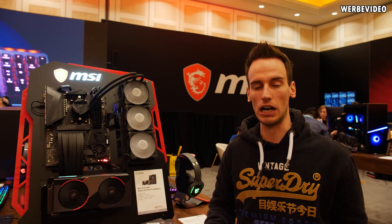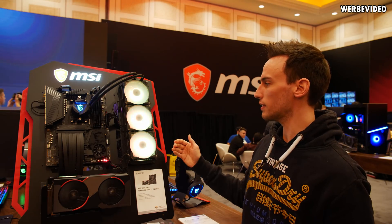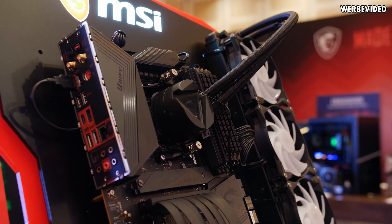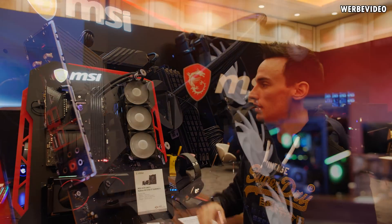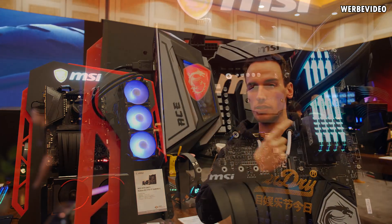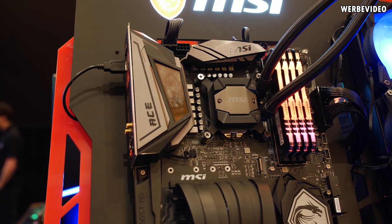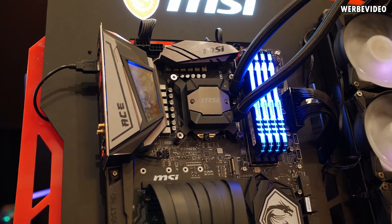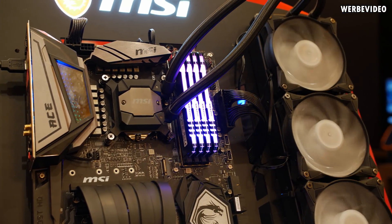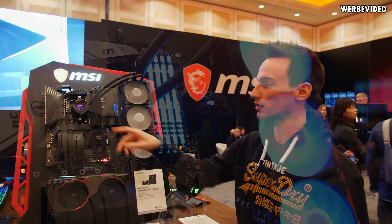The CoreLiquid 360R is the name of the new MSI AIO. It's a 360mm AIO as you can tell by the name, and will also be available in a 240mm size. There are two different versions — this one comes with RGB on the block, and there's another version without RGB that I personally like more, as it looks higher quality with metal shielding on the block.